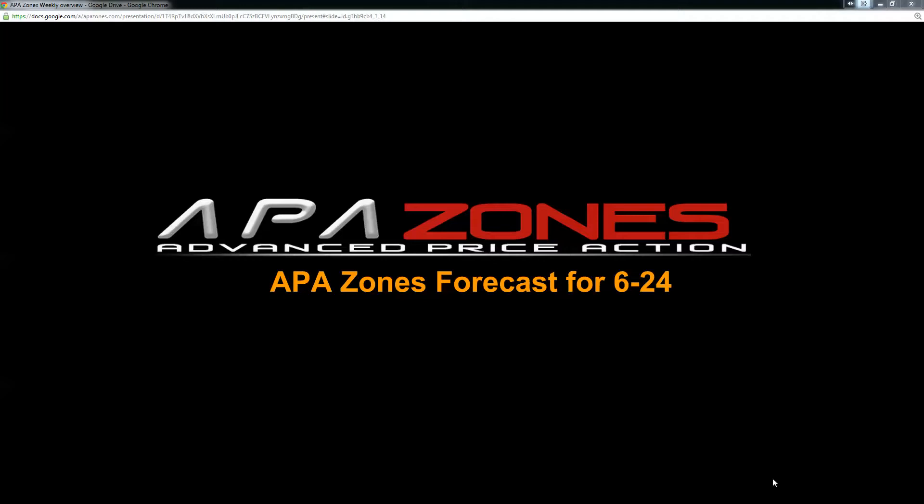Hello everybody and thank you for joining me today. We will be looking at the APAZone's forecast and review for the week of 6-24-2013. My name is Gabriel Brent and we will be analyzing what the markets are doing, what the markets have done in the past, and how the past can predict the future. Let's get started.